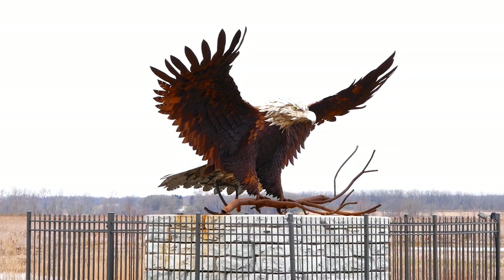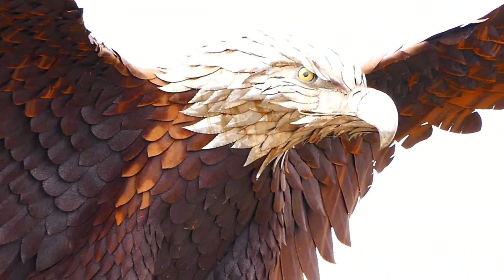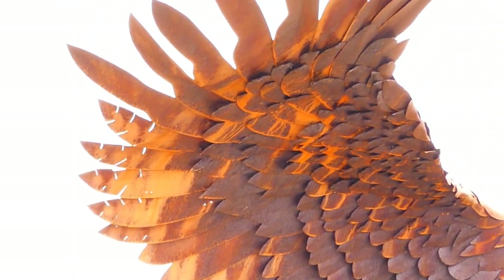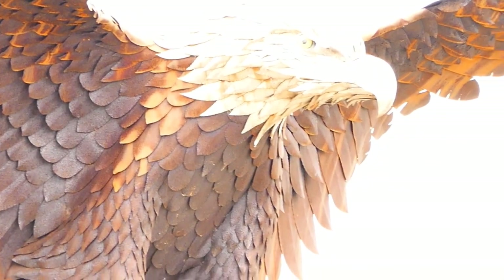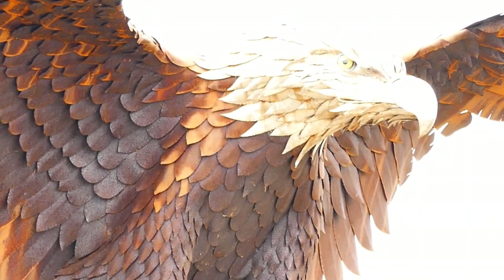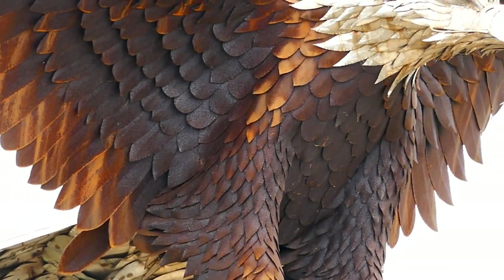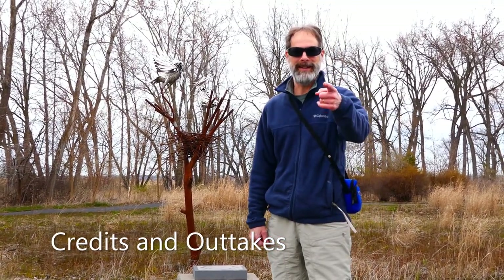The sculpture itself is made up of steel plates that have been forged and welded into place. It overlooks the thruway — you can see it on your way through, but it's really nice to see up close. I encourage you to take a look at it on your next visit to Wildlife Drive.